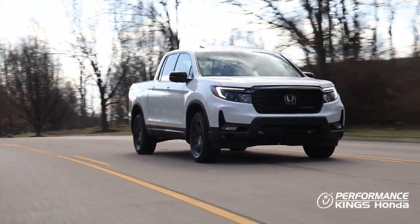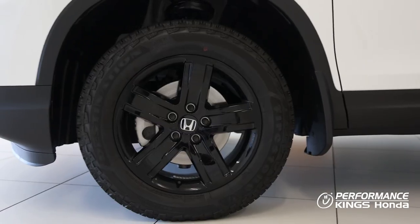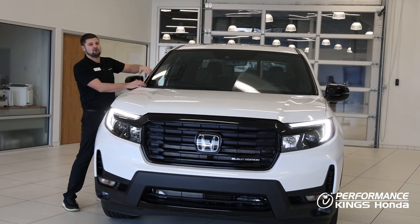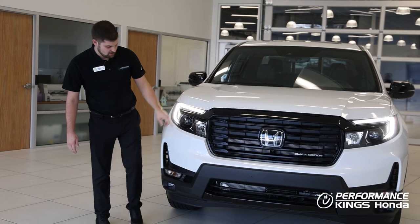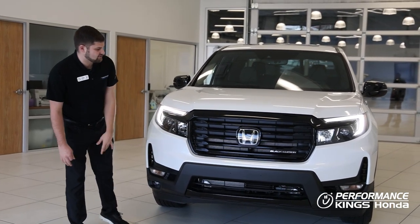As we dig into the 2023 Honda Ridgeline, this vehicle is equipped with 18-inch black alloy wheels that come with all-terrain tires. Something that's really awesome about this vehicle is the windshield is actually heated, so on those cold winter days your wipers won't freeze. Coming around to the front here we have LED daytime running strips, we have parking sensors, and the redesigned grille for 2023.